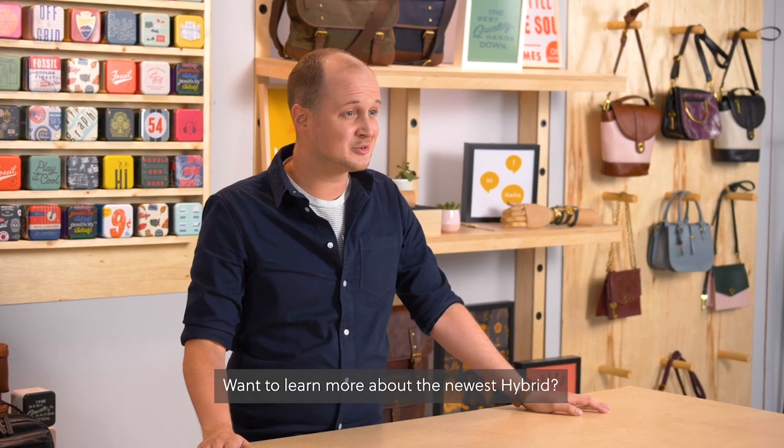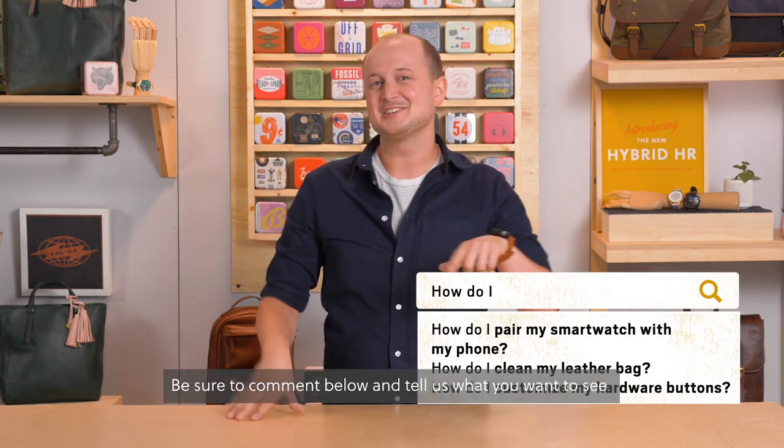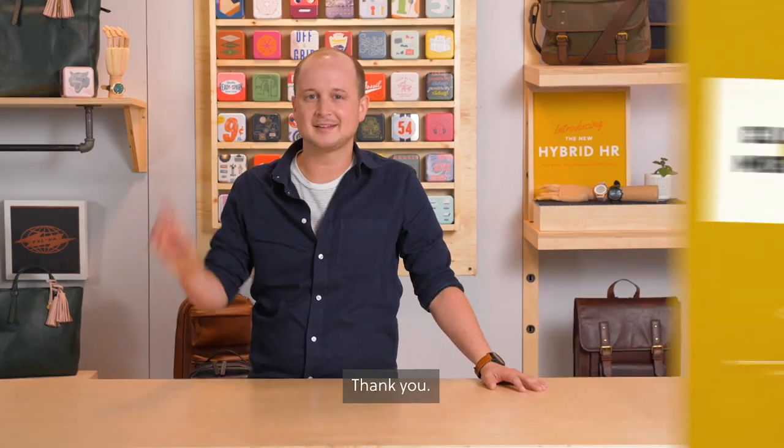Want to learn more about the newest hybrid? Come see us at the store or check us out on Fossil.com. Be sure to comment below and tell us what you want to see on the next episode of Fossil About Time. We'll see you later.